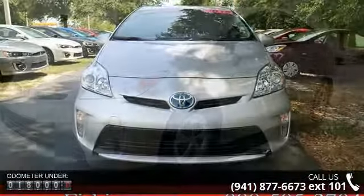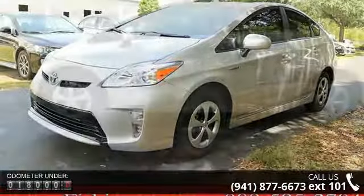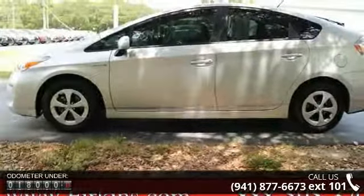Some of the top features included with this vehicle are 6 speakers, MP3 decoder, air conditioning, automatic temperature control, and rear window defroster.